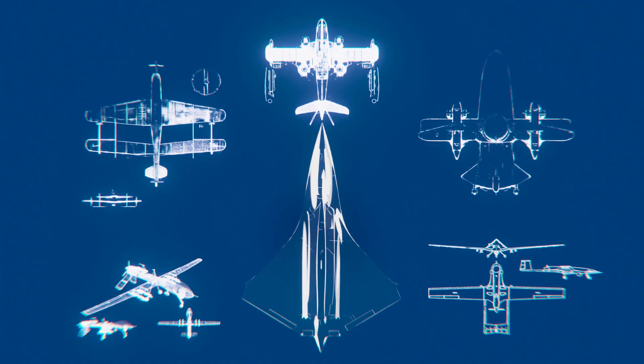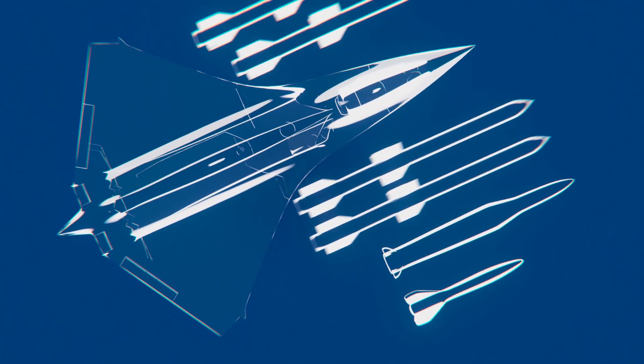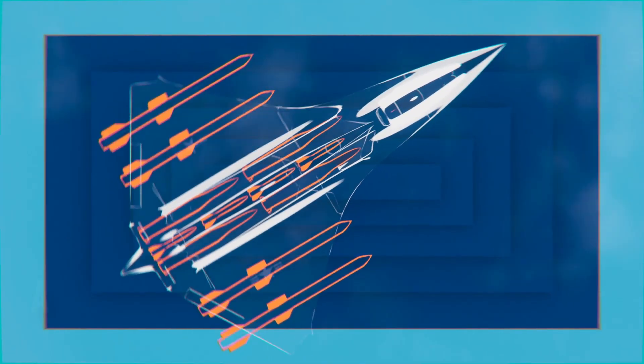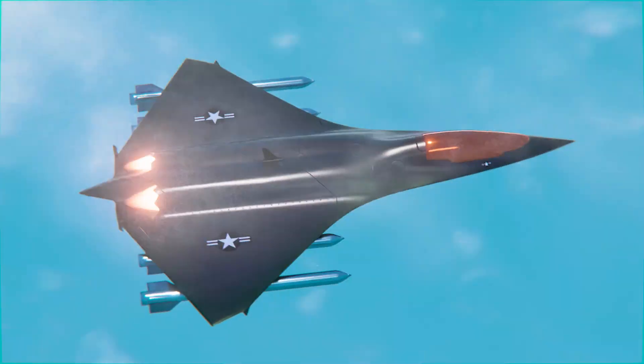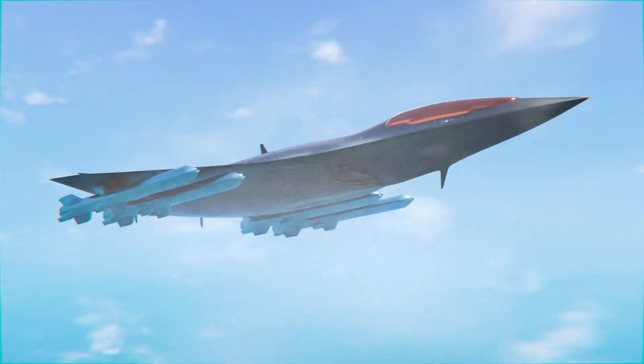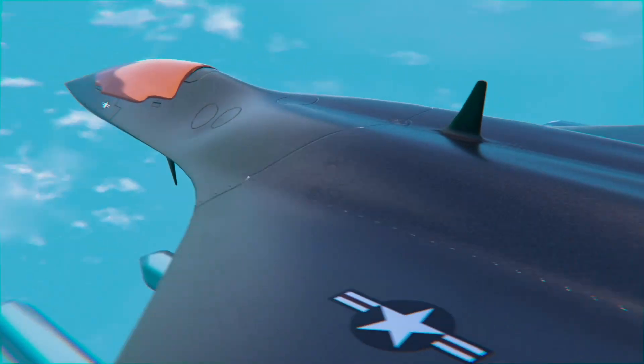But stealth isn't the aircraft's only strength. Its internal weapons bay can carry up to eight stores: AIM-260 JATM missiles, hypersonic munitions, or even miniature kamikaze loitering munitions. In modern terms, the F-47B variant can also carry a B61-13 nuclear bomb.